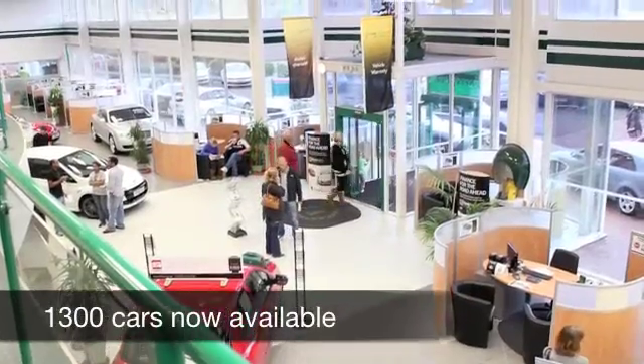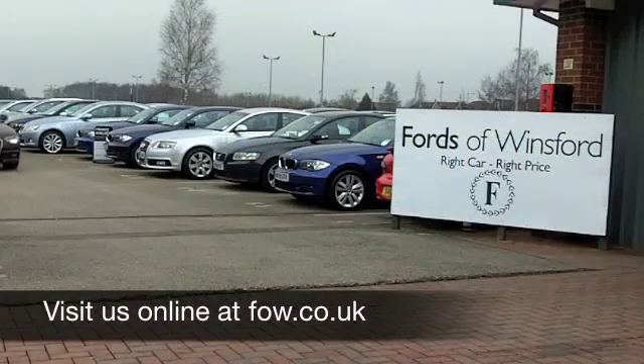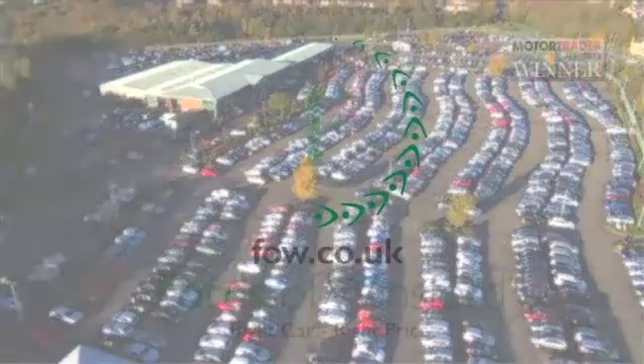On the move, you're going to get about 60 miles to the gallon, and I don't think that's bad. Six months road fund is just £55. Have a test drive with no obligation and discover this great car for yourself at Fords of Winsford.